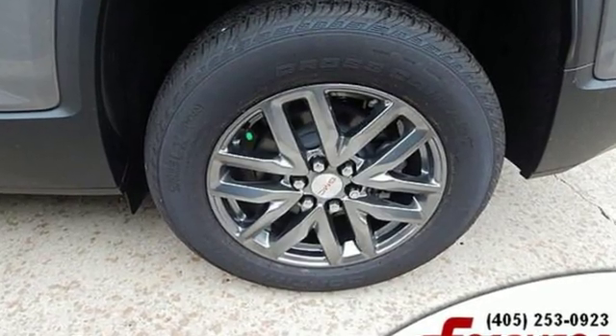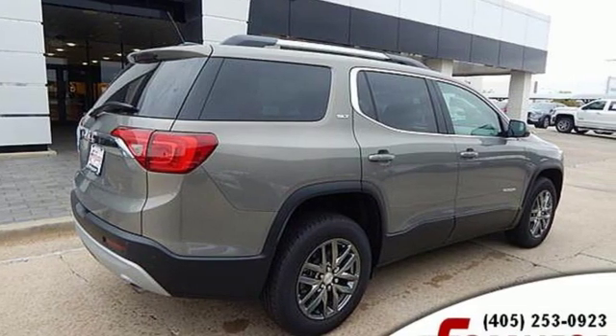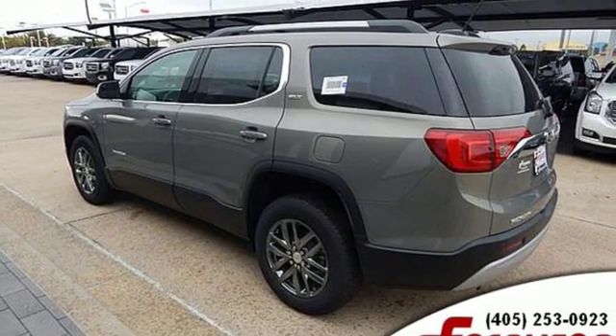Streaming audio, doors and push button start proximity key, front heated leather bucket seats, rear parking sensors, Wi-Fi hotspot, dual zone climate control.